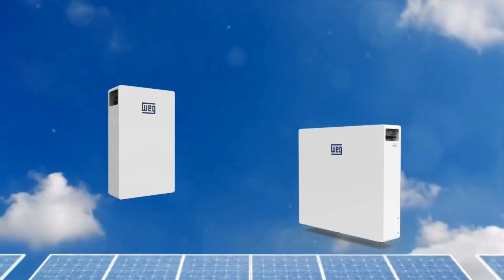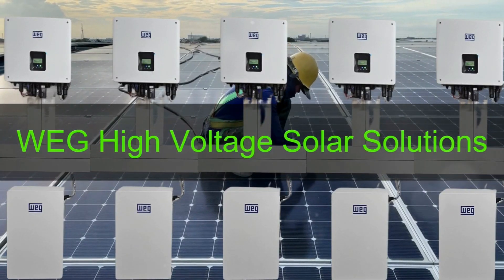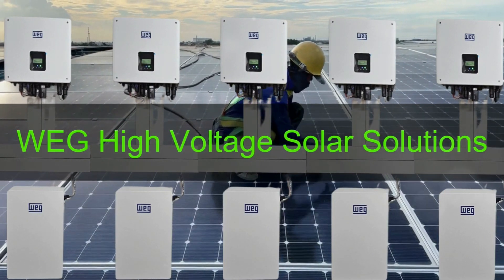What's truly remarkable about the high voltage battery range is its simplicity. Installation is as easy as a summer breeze, thanks to parallel connections that enhance control and sustainability.